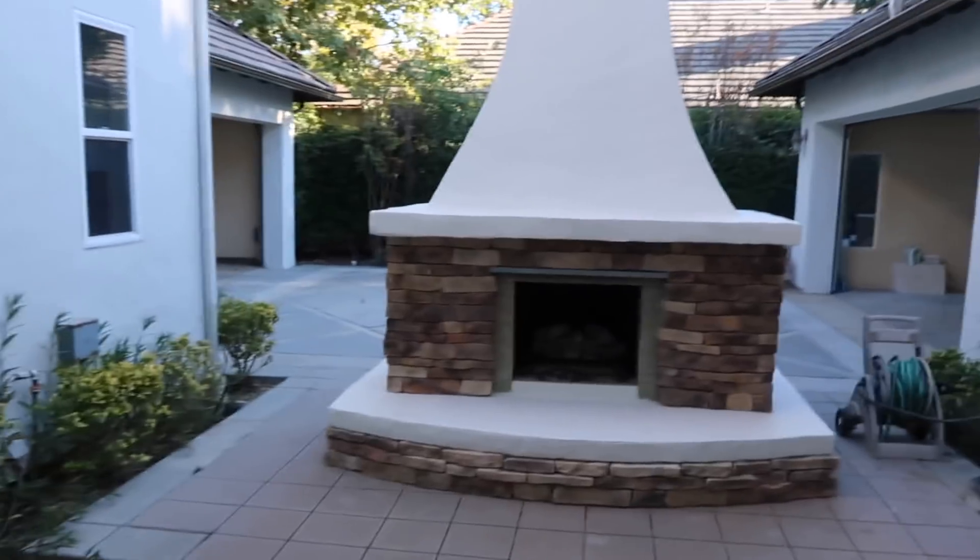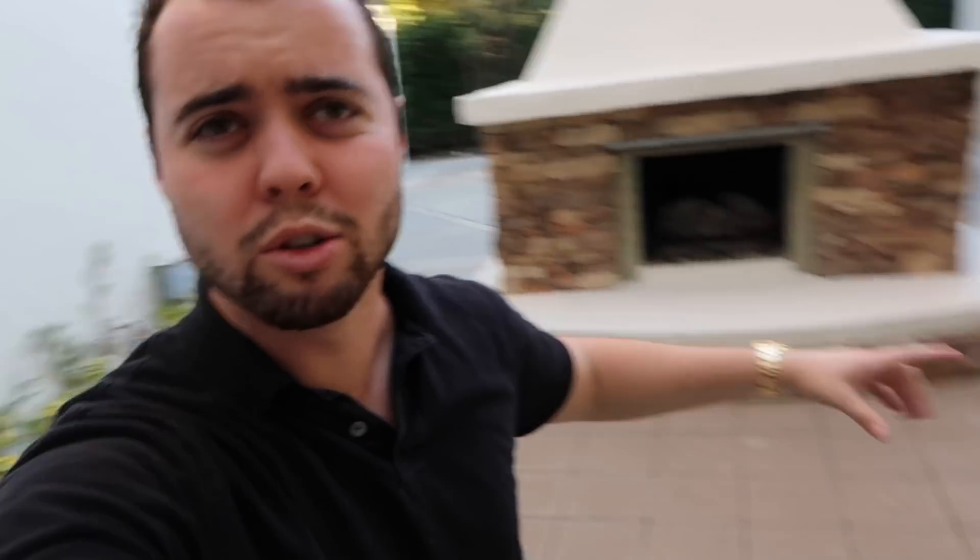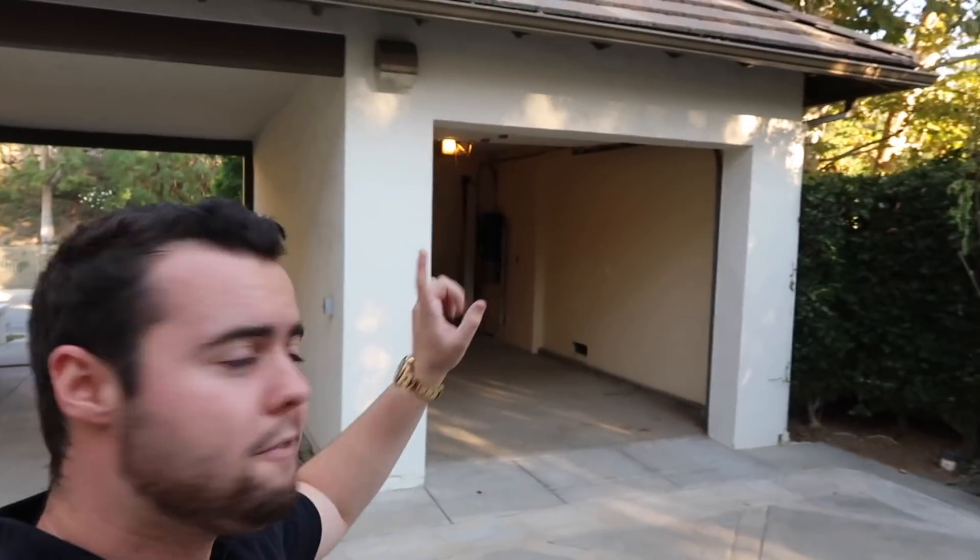Alright guys, we're back inside. It is time for the most important part of any house if you are a car enthusiast: the driveway and the garage setup. There is randomly a fireplace in the center of the driveway area. I want to set up an outdoor studio — some chairs here, a car there, maybe some artwork — which would look freaking awesome. Right there is the S-Class, and here is the first garage where the E63 is probably going to go.